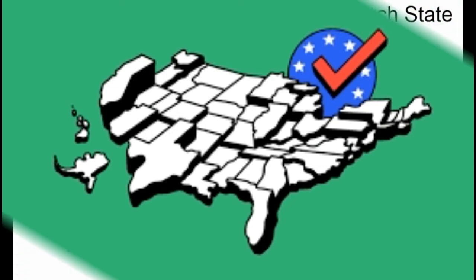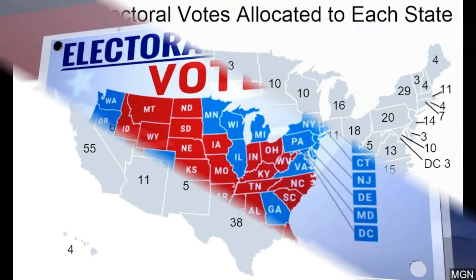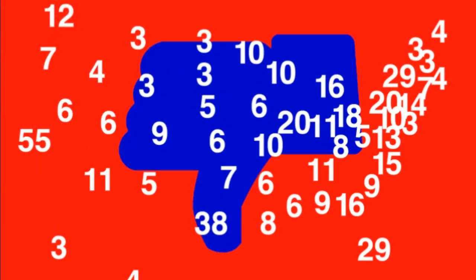The ballots have to arrive in Washington by December 23. They'll be counted during a joint session of the House and Senate on January 6. CNN is tracking the Electoral College process in real-time and will fill in the electoral votes as they occur.